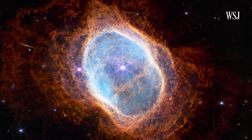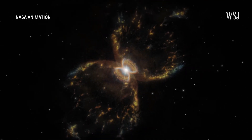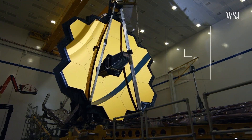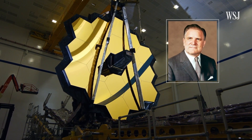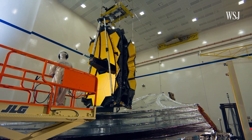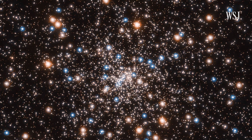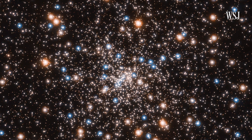But how did Webb capture these first-of-their-kind images, and what could they tell us about the universe and life beyond our planet? Named after a former NASA administrator, the James Webb Space Telescope is 100 times more powerful than its predecessor, the Hubble Space Telescope, which has been orbiting Earth and taking pictures of distant stars for over 30 years.